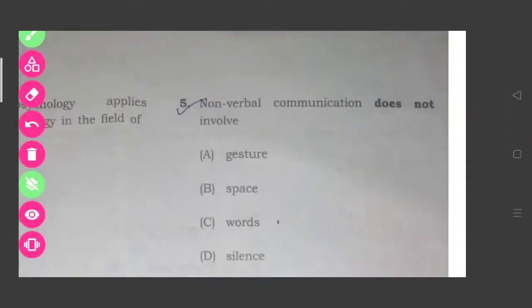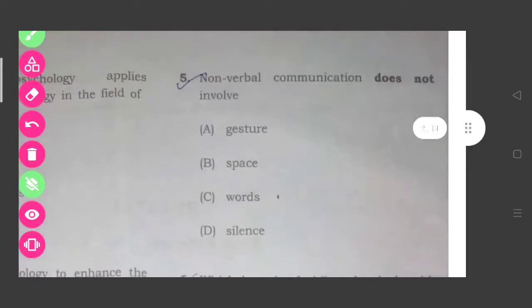Question five: Non-verbal communication does not involve — the correct answer is option number C, that is words.